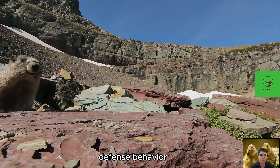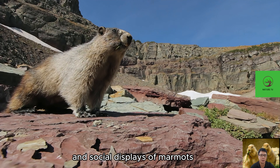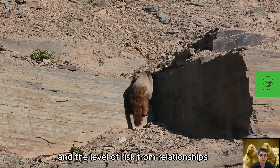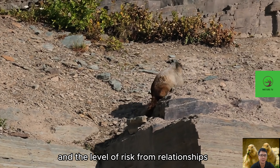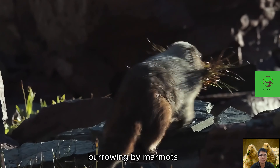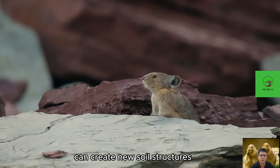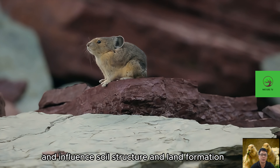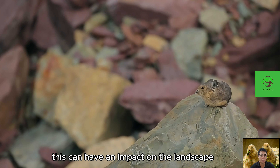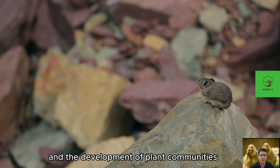The territorial defense behavior and social displays of marmots can convey information about the surrounding environment and the level of risk from other predators. Additionally, burrowing by marmots can create new soil structures and influence soil composition and land formation, which can have an impact on the landscape and the development of plant communities.